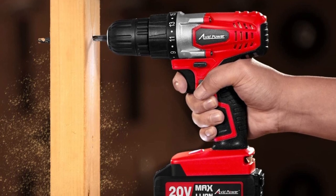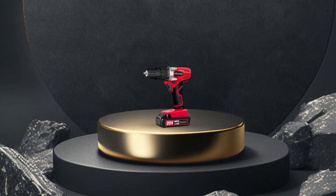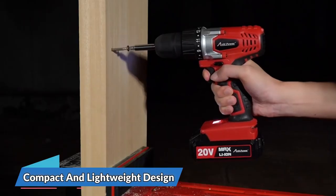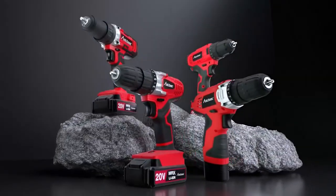This means you can work for longer periods without having to stop and recharge your battery. This cordless drill set isn't just a powerful and versatile tool — it's also designed with comfort and efficiency in mind. Its compact and lightweight design combined with a rubber-covered handle minimizes fatigue and makes it easy to operate with just one hand.